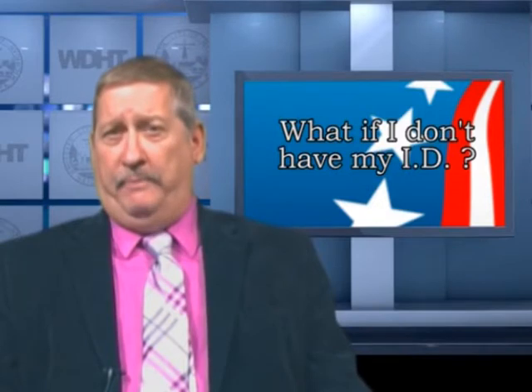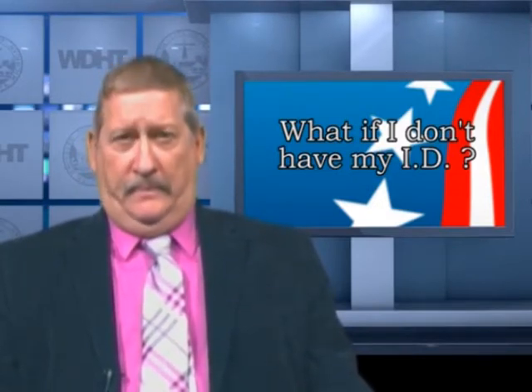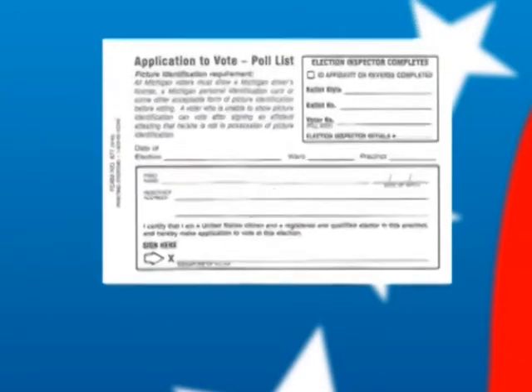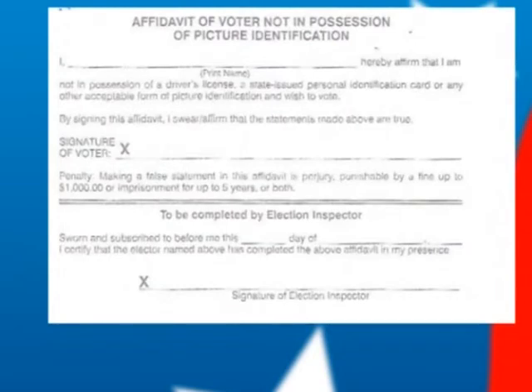What happens if you don't have your ID — you lost it, can't find it, or forgot to bring it? Can you still vote? Yes, you may still vote. On the application to vote, simply turn it over — there's an affidavit of identity on the back. You sign that, attesting that you are that person and that you do not have your voter ID with you. The poll worker will then allow you to vote just as if you had your voter ID.